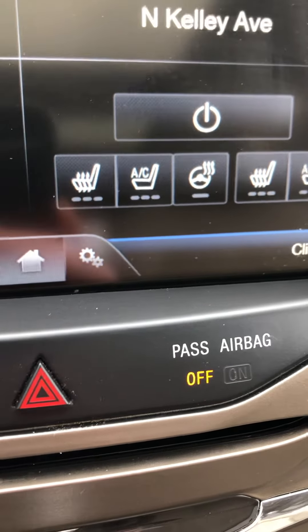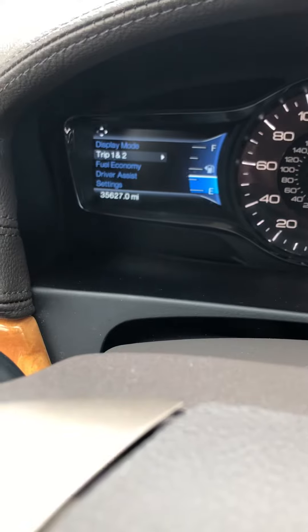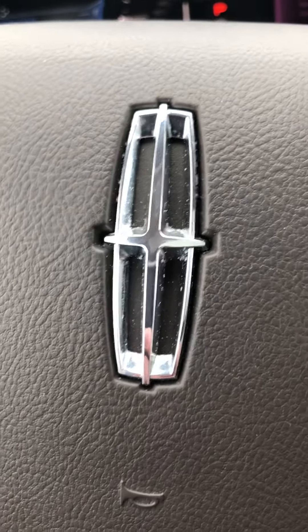Once we get in here, you can see it has heated seats, cooled seats, and a heated steering wheel. This car has pretty much all the equipment. As you can see, the odometer is actually 35,627 — slightly less than I said.